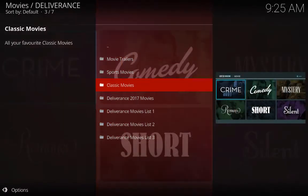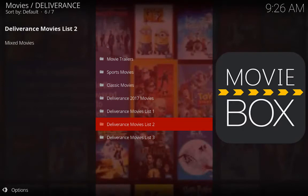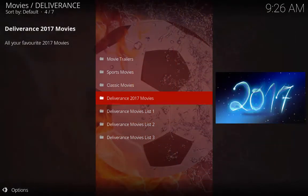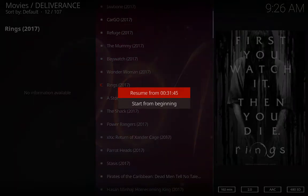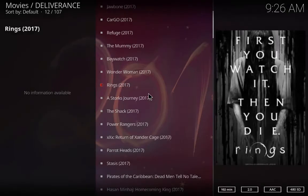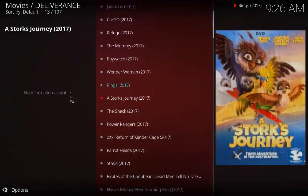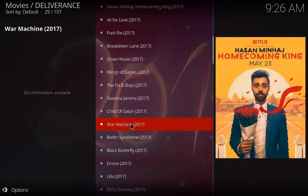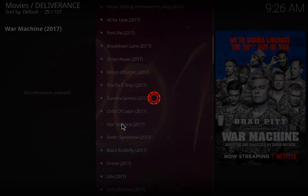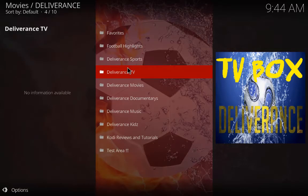Have a look at the movies section. We've got movie trailers, sports movies, classic Deliverance 17 movies, and Deliverance movies lists one, two, and three. Let's go to 2017 movies. I've already tried Rings so we'll resume that. And now let's try War Machine — that's loaded straight up.